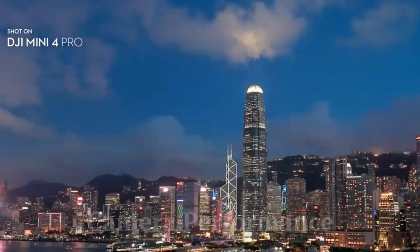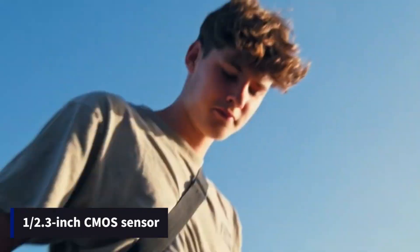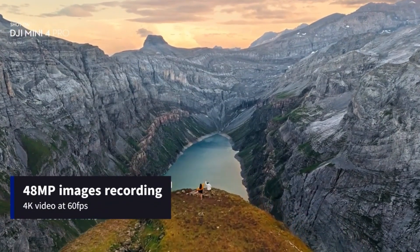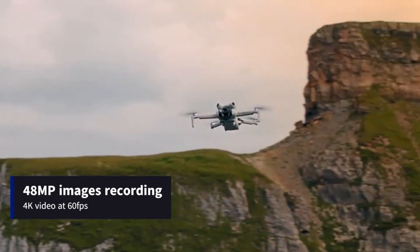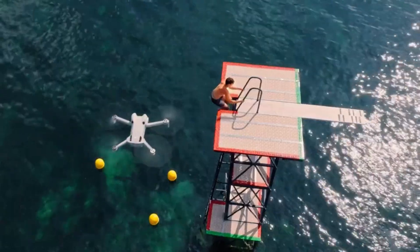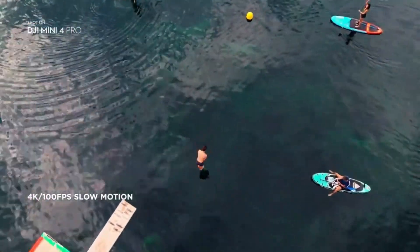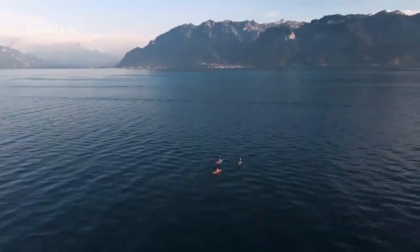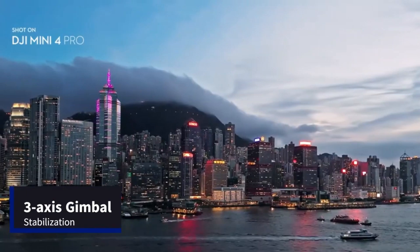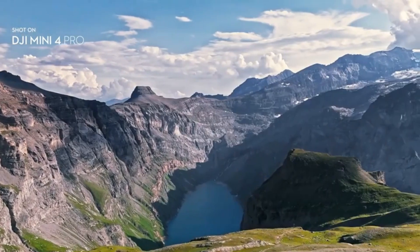Camera Performance (Mini 4 Pro): Equipped with a 1/1.3-inch CMOS sensor, the Mini 4 Pro captures stunning 4K video at up to 100 frames per second and 48MP stills. The f/1.7 aperture ensures solid low-light performance, and DJI has added 10-bit D-Log M and HLG color profiles, giving editors greater flexibility in post. Unlike its predecessor, the Mini 4 Pro supports ActiveTrack 360, allowing dynamic subject tracking while recording cinematic movement. The upgraded OcuSync 4.0 image transmission system delivers a stable 1080p/60fps live feed up to 20 kilometers away, offering a truly pro-level experience in a micro-drone.